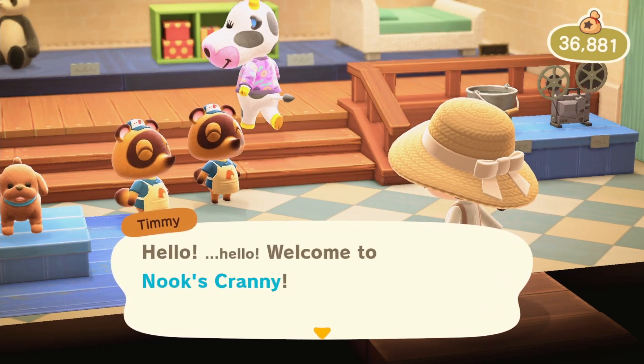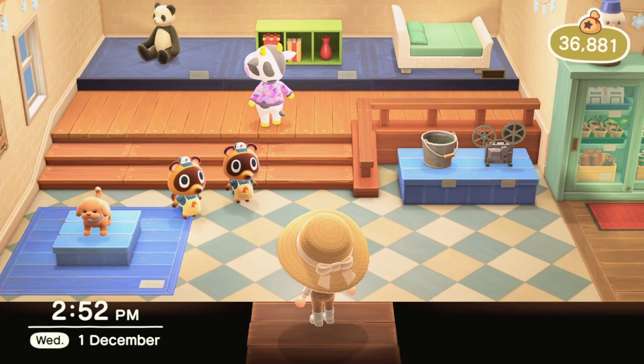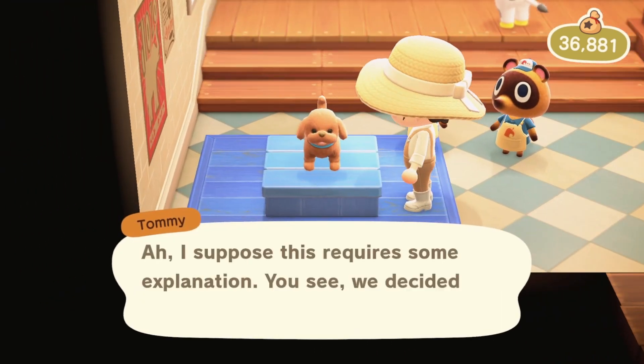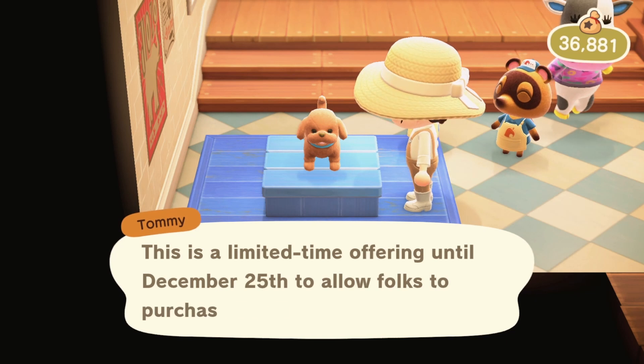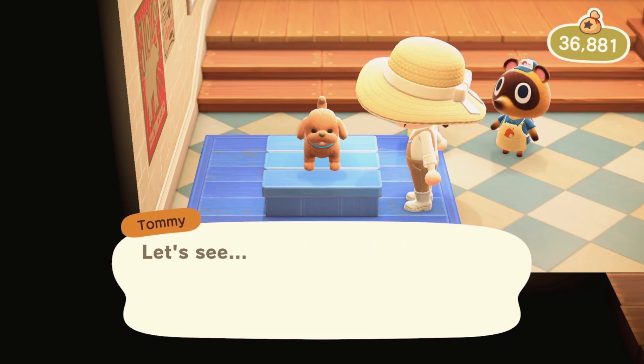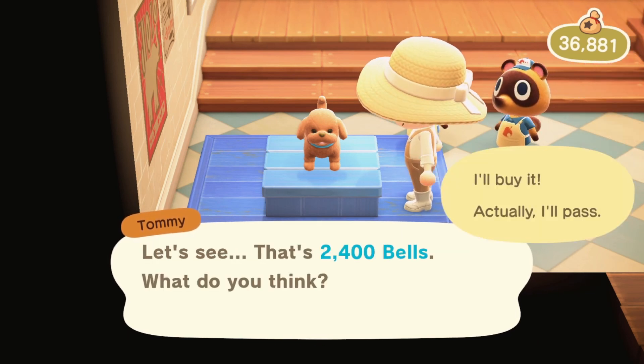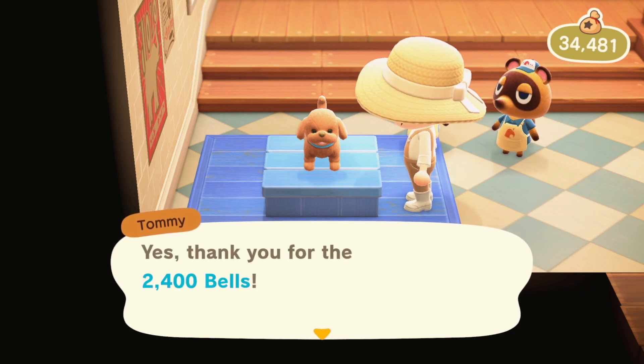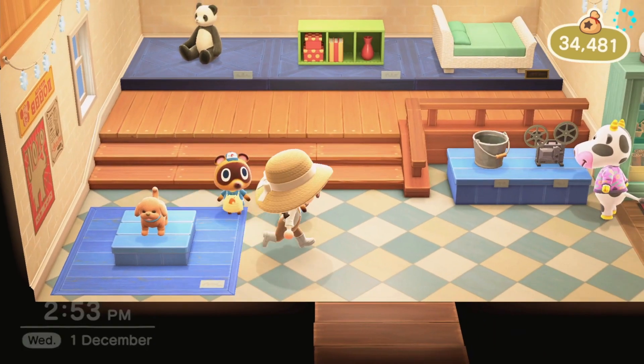Oh, we got the dog! It's the first of December, so now the Christmas toys are back — this is so exciting. Yes, please — I would like a dog. I want the puppy! I'll take ten of them. That is so cute.